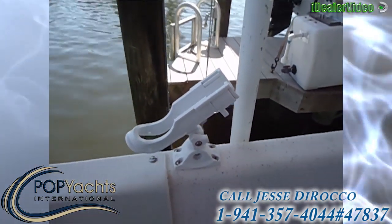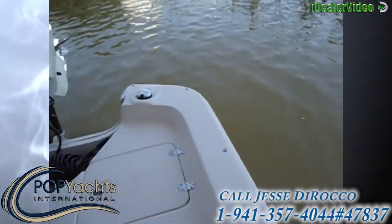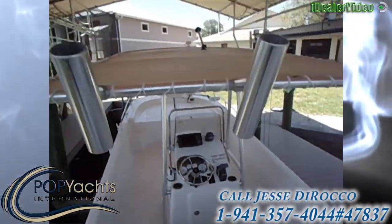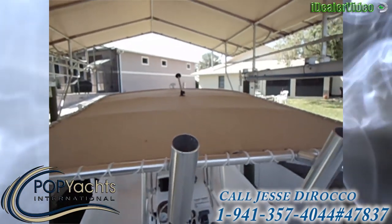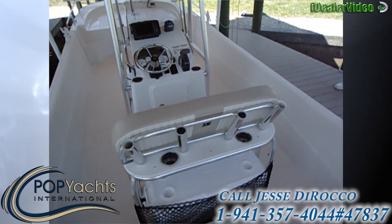The seller installed four extra rod holders. It's got a nice t-top on it, beige color. Four rocket launchers back here and four back here also.